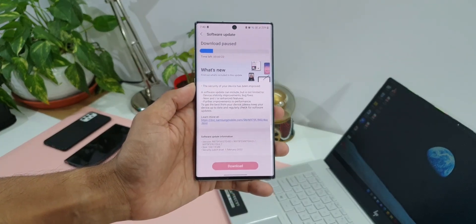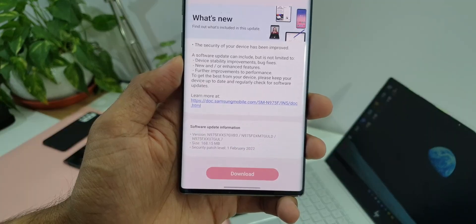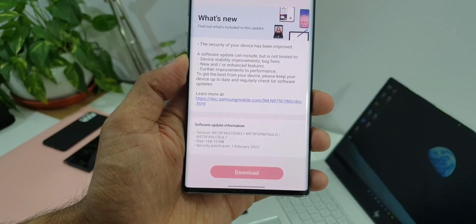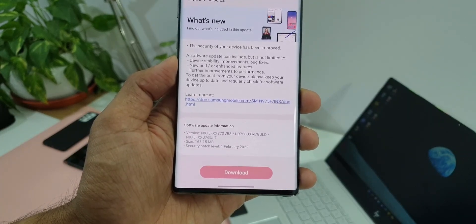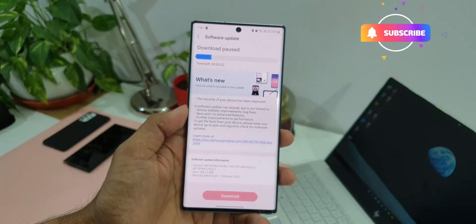I've got this Note 10 Plus over here. This is the Exynos variant and as you can see the size is about 168.15 MB — it's a pure security patch for February 2022. Unfortunately the Note 20 series and the S20 series has not received the February security patch in my region. If you have already got the update, do let me know in the comment section below.